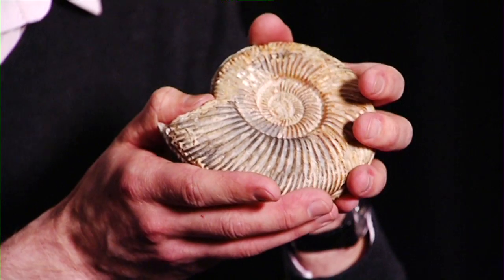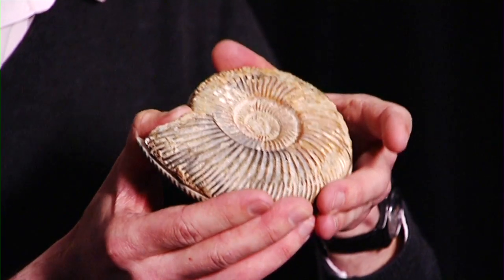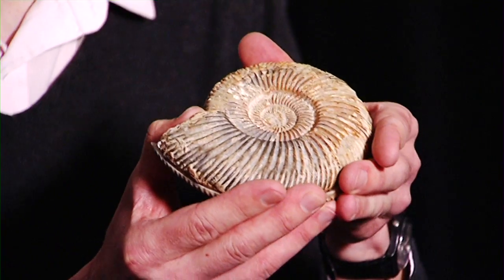My name is David Gelsthorpe and I'm Curator of Earth Sciences here at the Manchester Museum. This fossil I've got here is a fossil called an ammonite. This is what it would look like when somebody first found it on a beach or in a quarry.